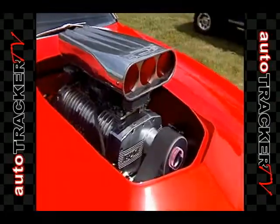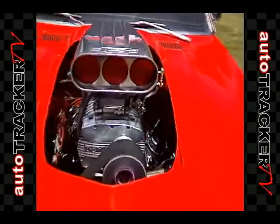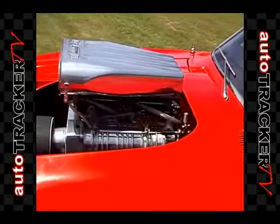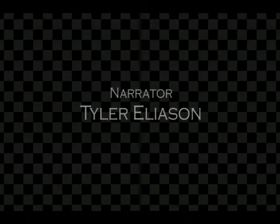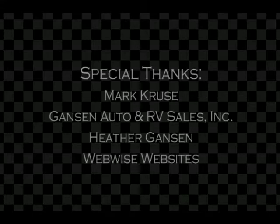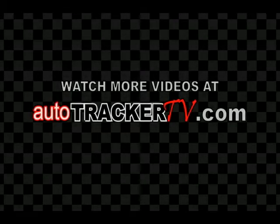Now you're in the driver's seat with AutoTracker TV. Watch more videos at AutotrackerTV.com.